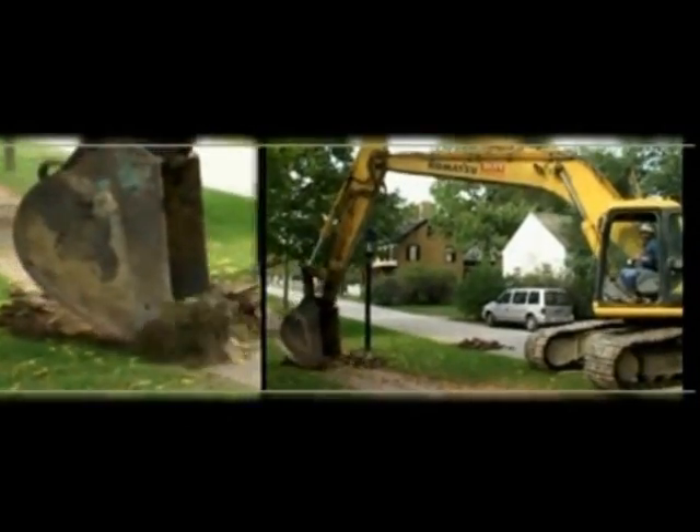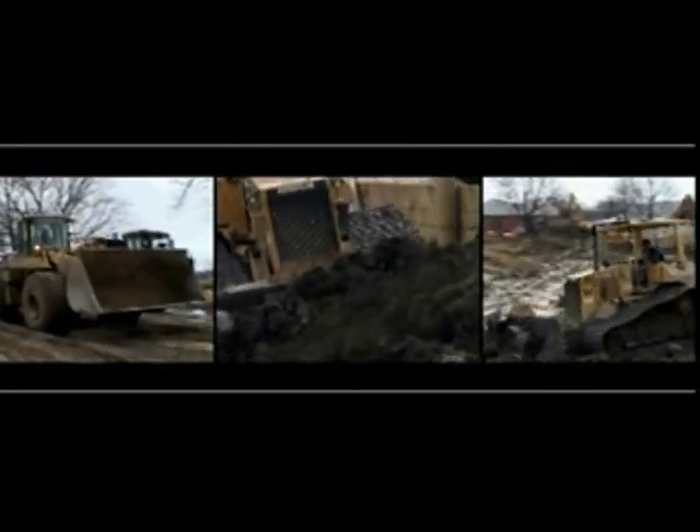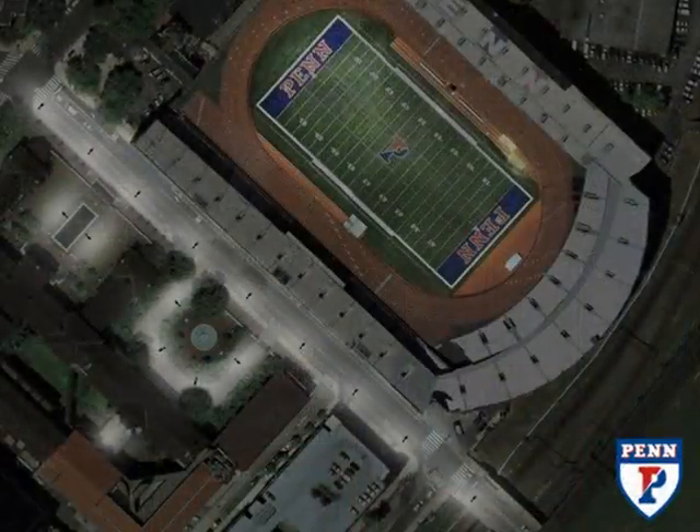Unlike wired methods where many miles of cable are required to install light, sound, and video control, Intellistreet's is a simple and robust wireless network that requires no underground costs. Perfect not only for urban areas and suburban shopping centers, Intellistreet's is the solution for all college campuses.